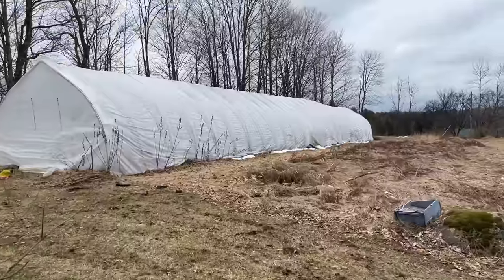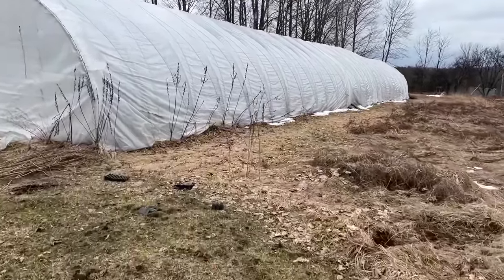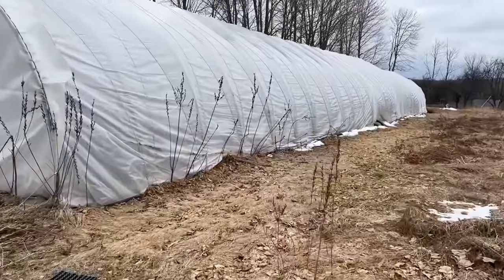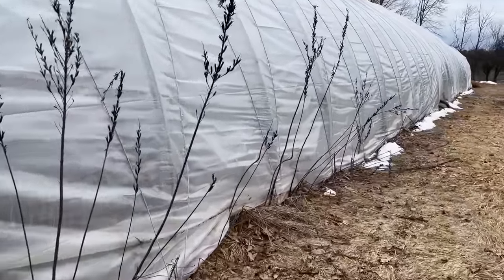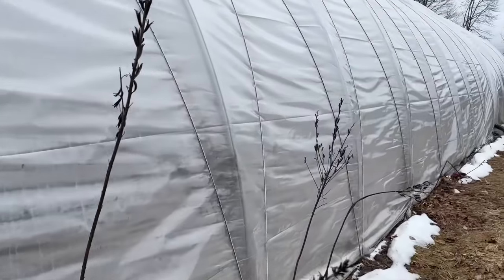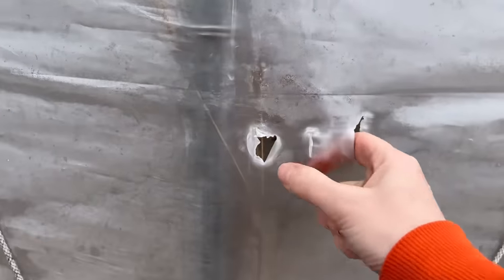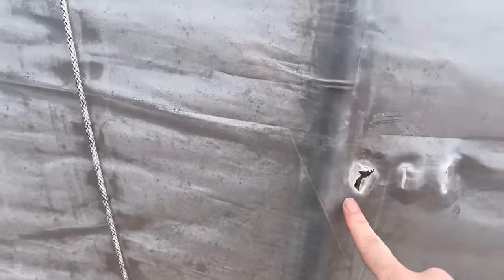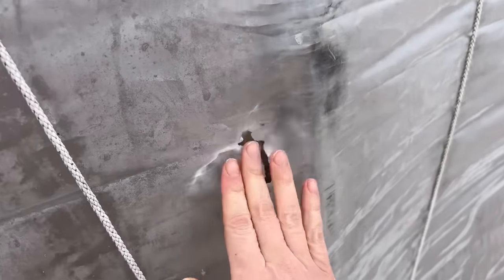So this is what I mean by weeds along the side — they actually grew up right through, and I have some holes in the side of my poly. The weeds inside grew so tall that they pushed right through, and there's another one right here too. So I'm going to have to tape these up. We just found them the other day. This is not good.